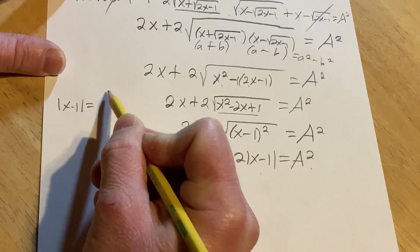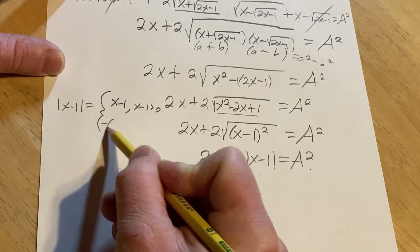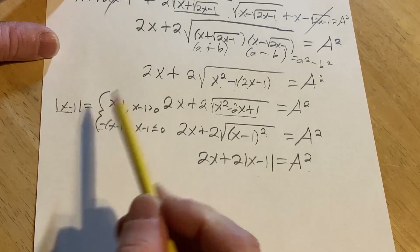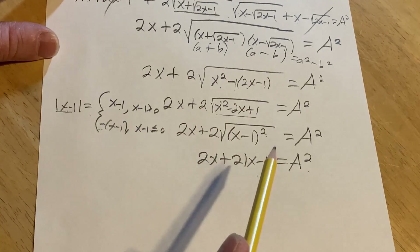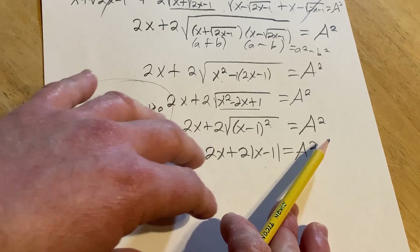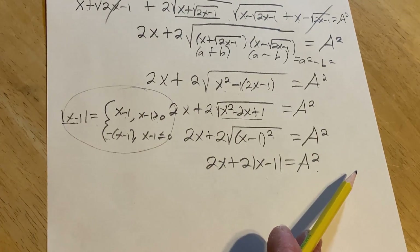The absolute value of (x minus 1) is a piecewise function: it equals (x minus 1) if x minus 1 is greater than 0, and it equals negative (x minus 1) if x minus 1 is less than or equal to 0. The person presenting a solution has usually already worked it out — this is not my first attempt. I placed the 'equal to' part here deliberately, because doing it the other way made the end slightly more confusing.